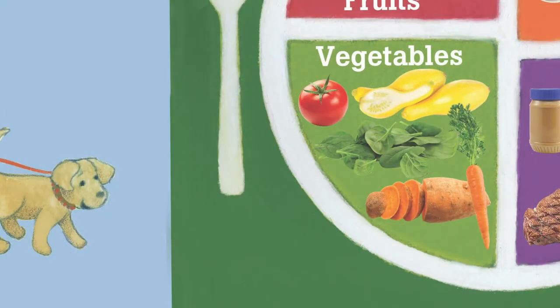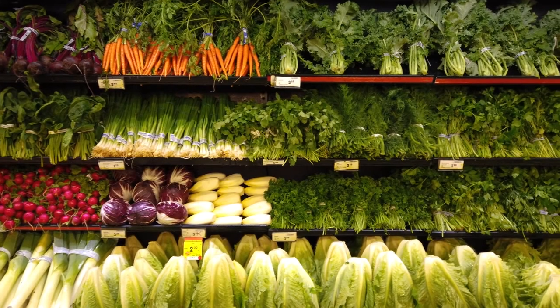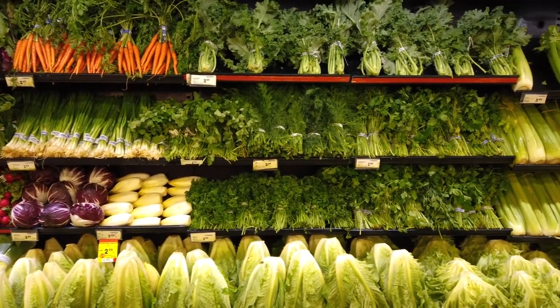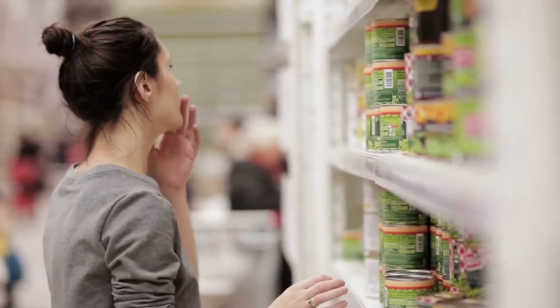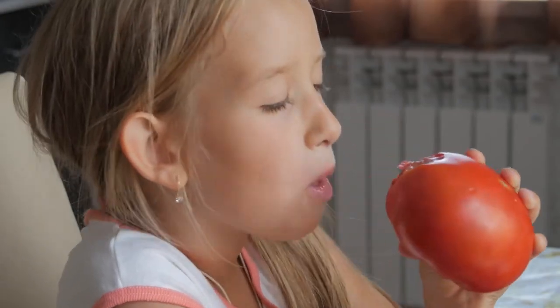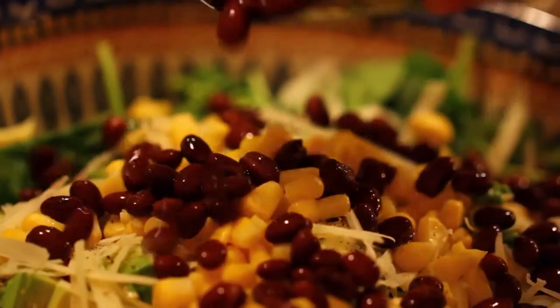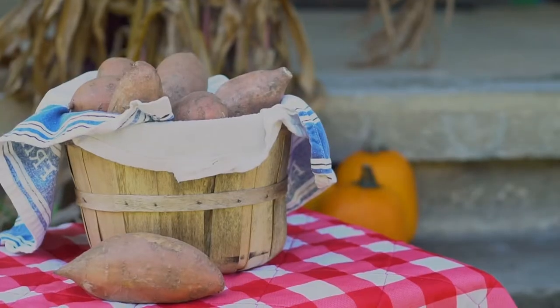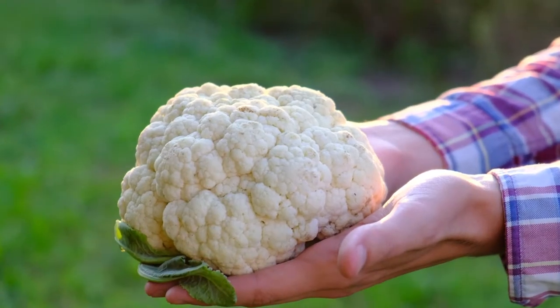The vegetable category. Any vegetable or 100% vegetable juice counts as members of the vegetable group. Vegetables may be raw or cooked, fresh, frozen, canned, or dried/dehydrated. They may be whole, cut up, or mashed. Some examples include black beans, broccoli, sweet potatoes, corn, cauliflower, and sugar snap peas.